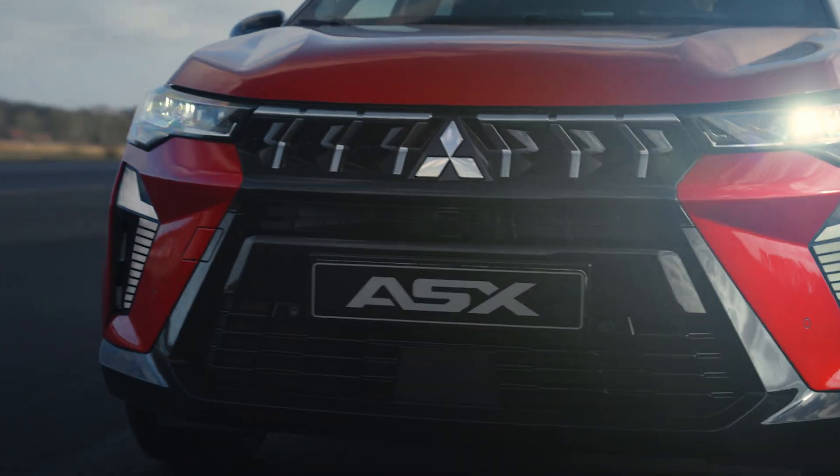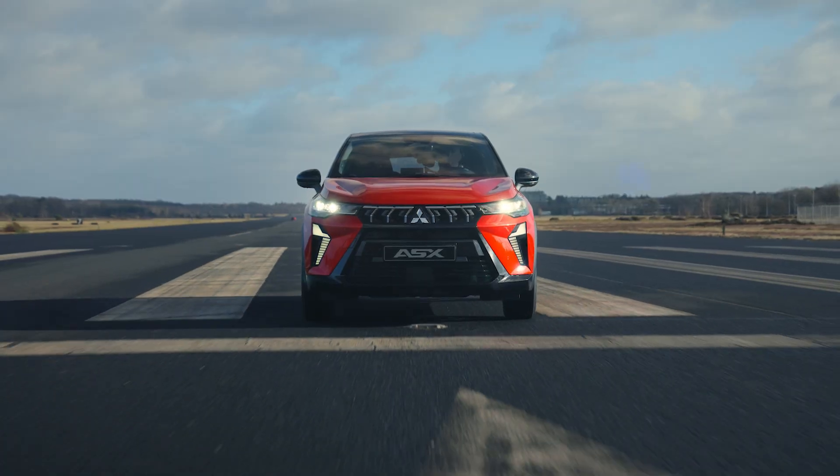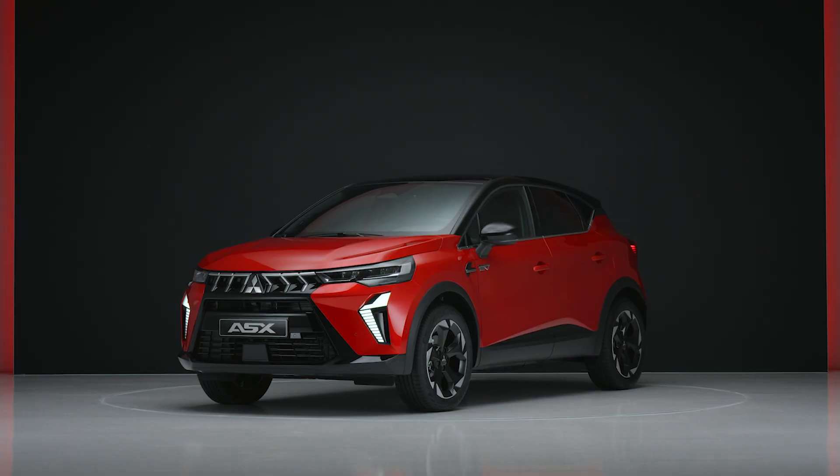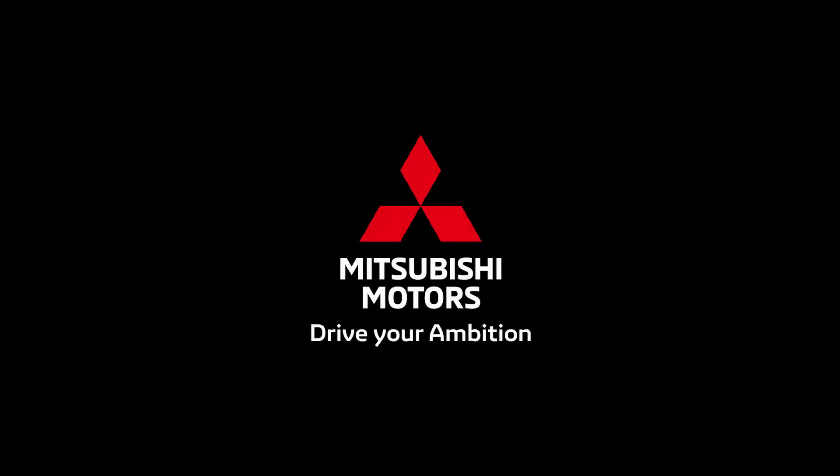The safety features in your Mitsubishi ASX are designed to protect and assist you on every journey. Explore them, customize them, and drive with confidence. Drive your ambition — Mitsubishi Motors.